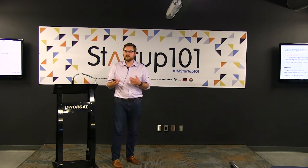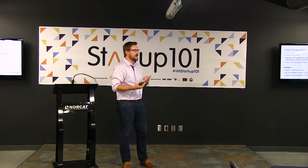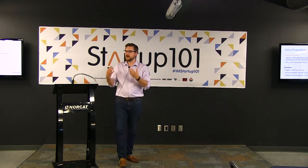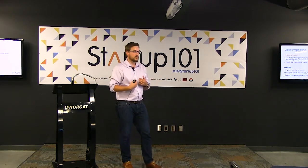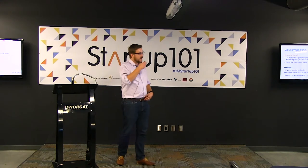As a startup or someone just getting into business, you have to be conscious that you are your product's, service's, and brand's ambassador. I'm representing NORCAT Innovation right now, so I have to conduct myself in a certain manner. As a startup approaching investors, your value proposition isn't just the product or service — it's also you. A lot of investors will look at the product as one thing, but they'll also look at the team and the person bringing the product to market when deciding whether or not to invest.